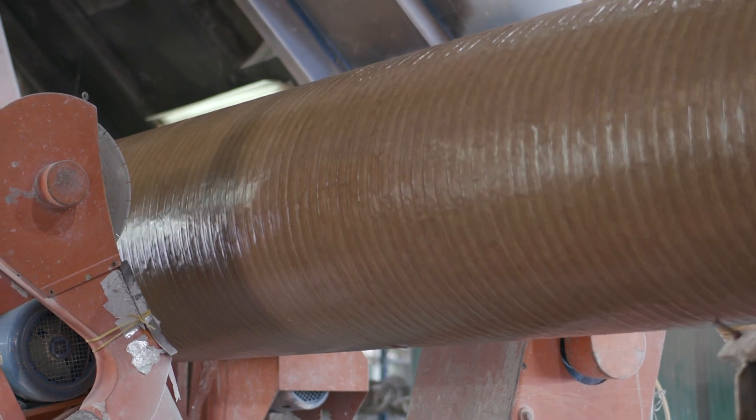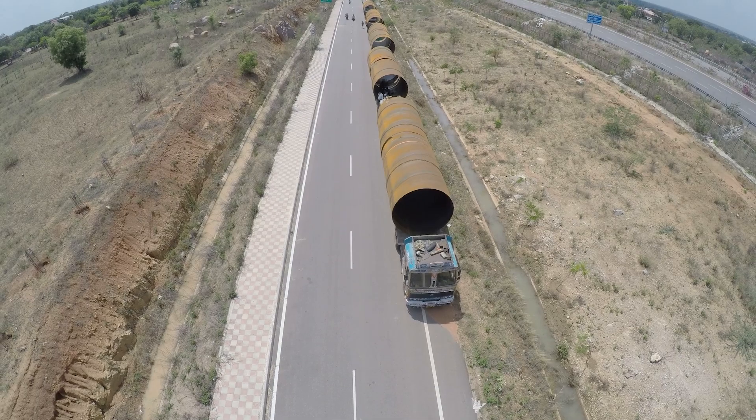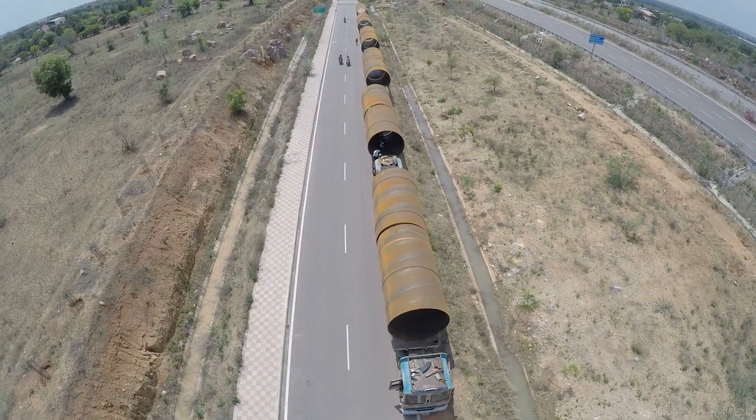So far, the plant has manufactured more than 2000 tons of pipes and fittings and it can produce about 150 kilometers of pipes per annum.